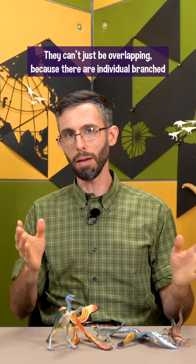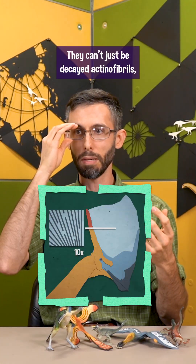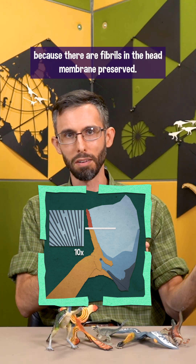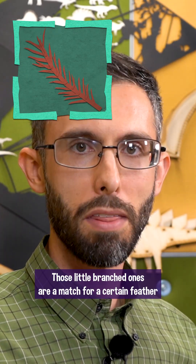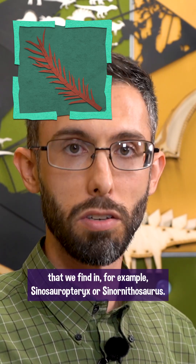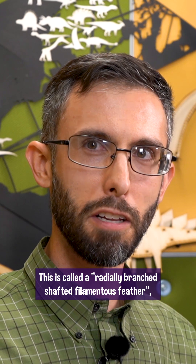They can't just be overlapping because there are individual branched feathers preserved. They can't just be decayed actinofibrils because there are fibrils in the head membrane preserved — why would they decay there and not over here? Those little branched ones are a match for a certain feather that we find in, for example, Sinosauropteryx or Sinornithosaurus. This is called a radially branched shafted filamentous feather, which is a mouthful.